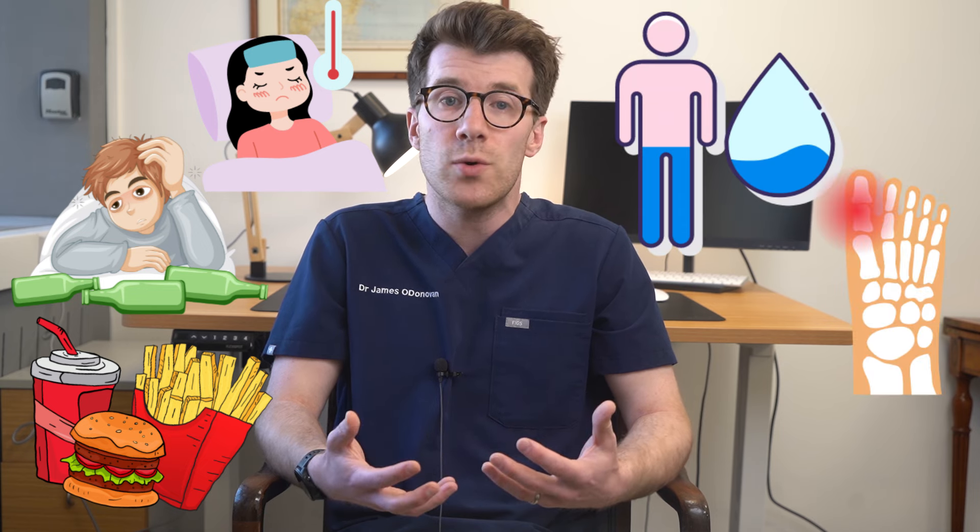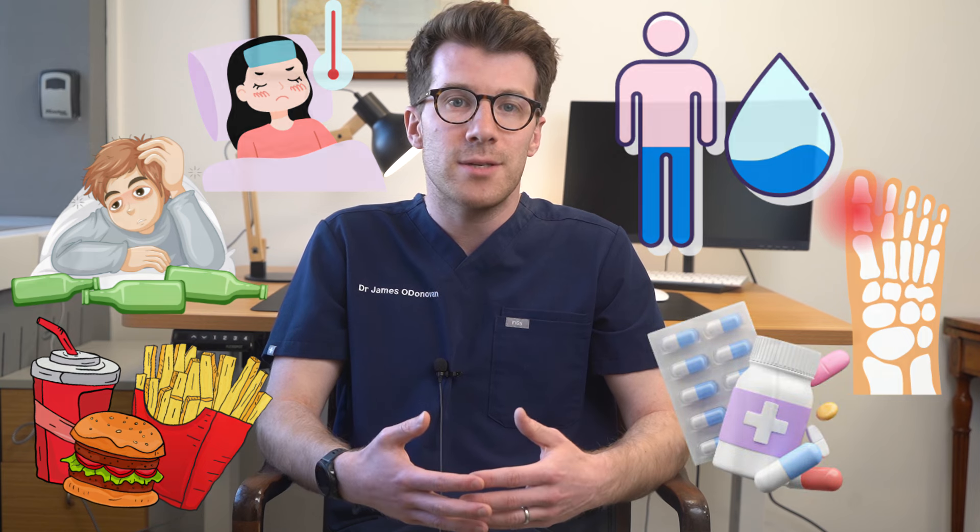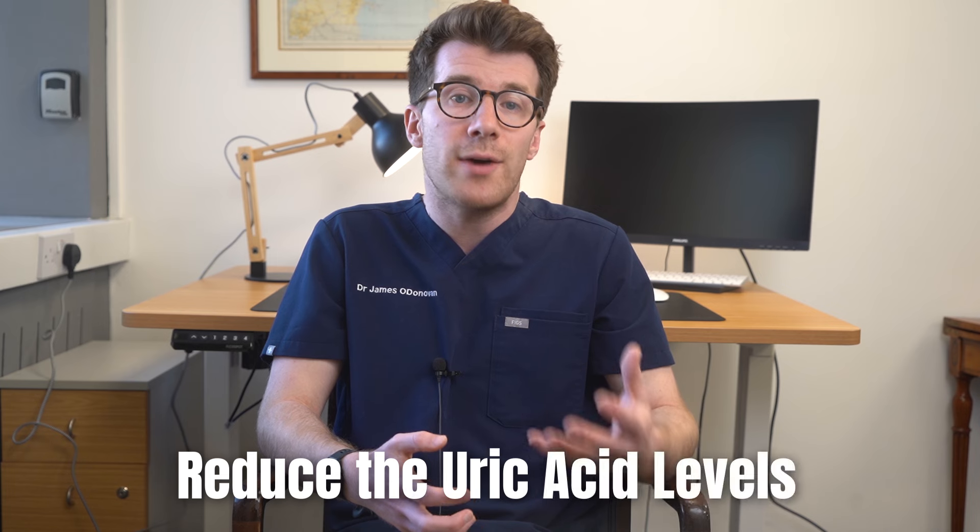You might get a gout attack if you've got an illness that causes a high temperature, you've drunk too much alcohol, or you've eaten a very large fatty meal. You might also get it if you get dehydrated, injure a joint or take certain medications. Treatment for gout usually involves medications to reduce the uric acid levels, as well as anti-inflammatory drugs and lifestyle changes such as modifying your diet and reducing your alcohol intake. So if you think you might have gout it's important that you see your doctor.